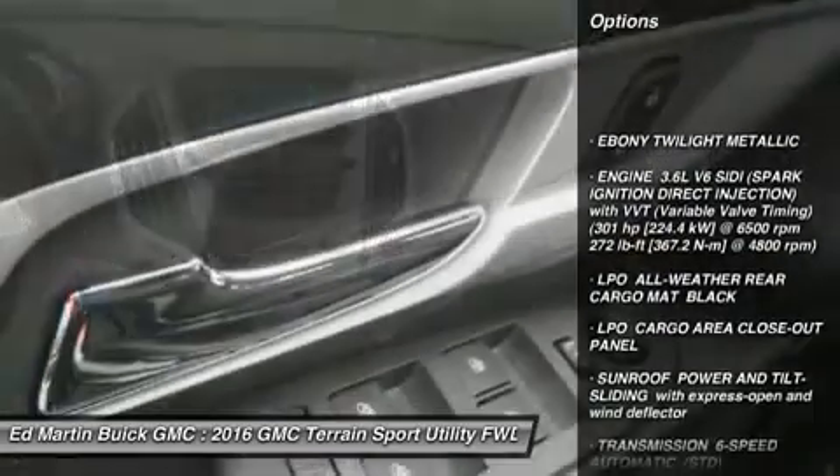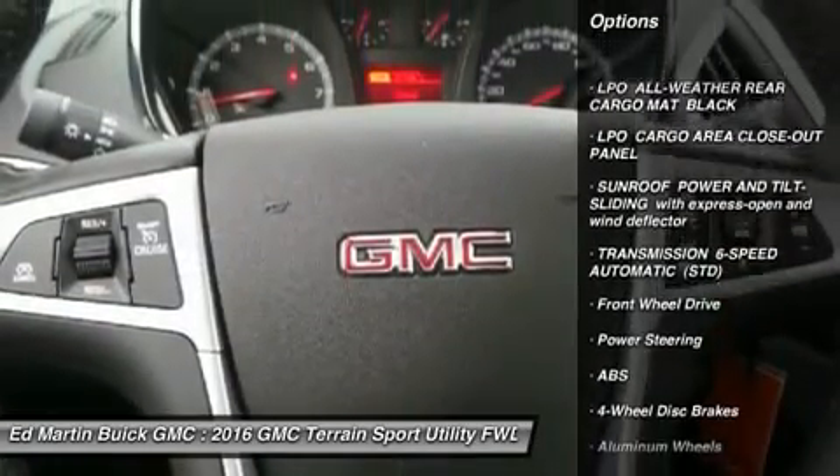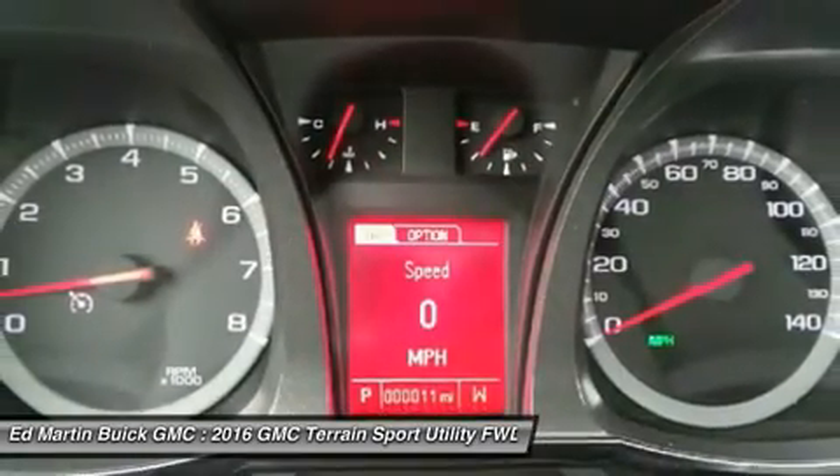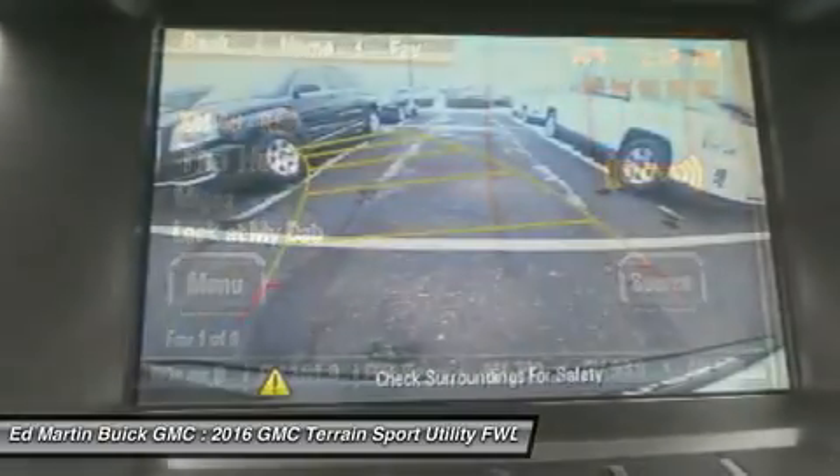Keyless entry, anti-lock braking system, steering wheel audio controls, Bluetooth, leather-wrapped steering wheel, adjustable steering wheel, power steering, cruise control, four-wheel disc brakes, aluminum wheels.